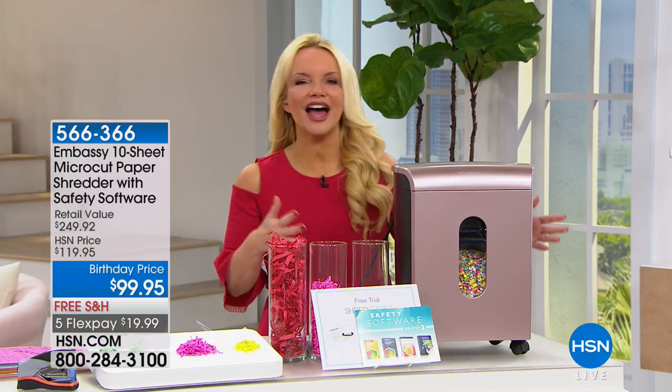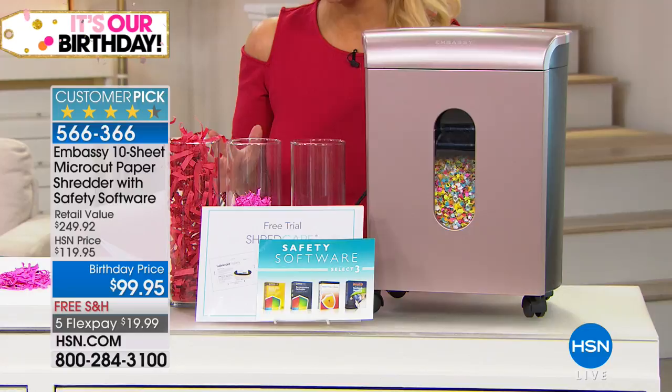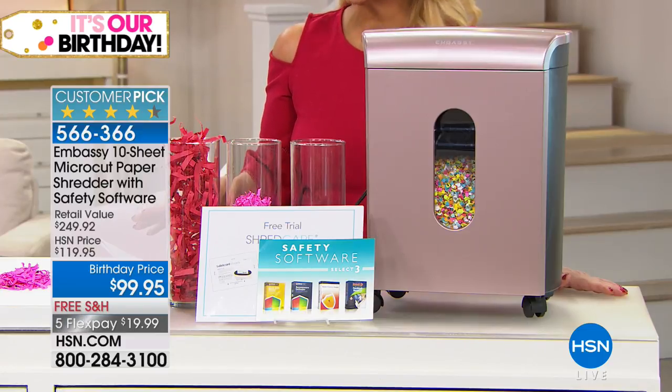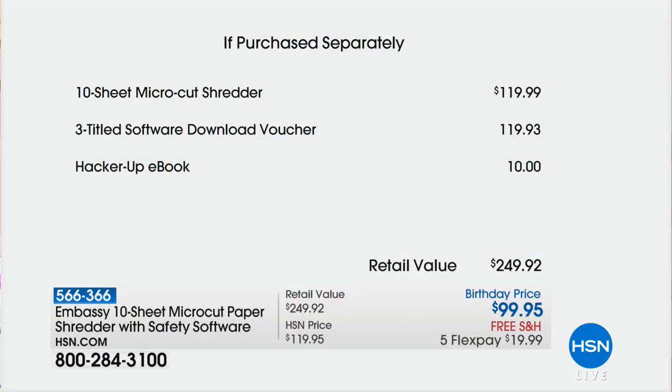Of electronics that I can honestly tell you — because we sell a lot of things here at HSN that I want, like beautiful jewelry and wonderful fashions — these are things you need. We are going to start with an Embassy shredder that is by far the lowest price you will find. You are saving more than you are spending.